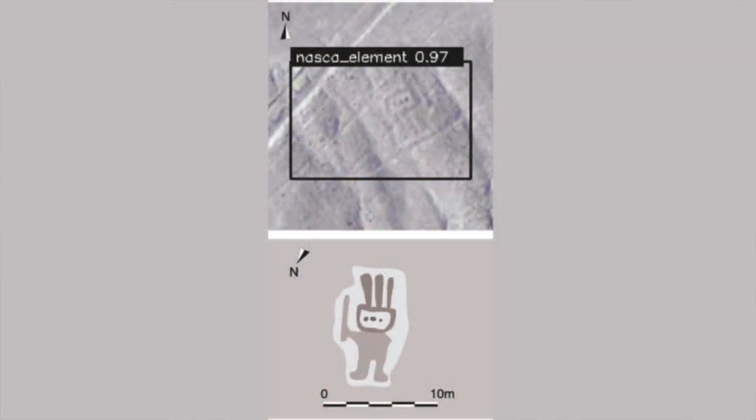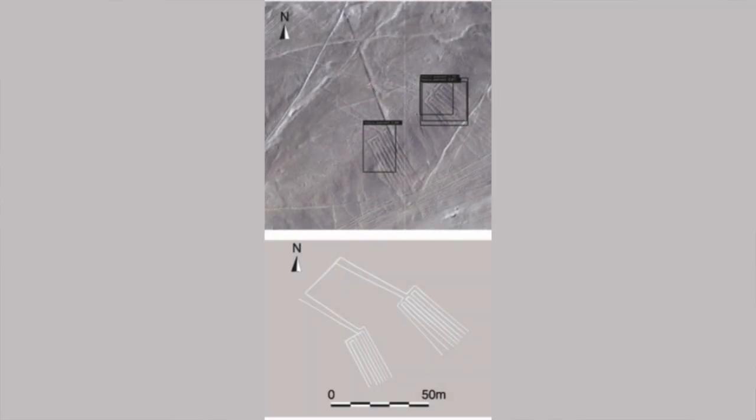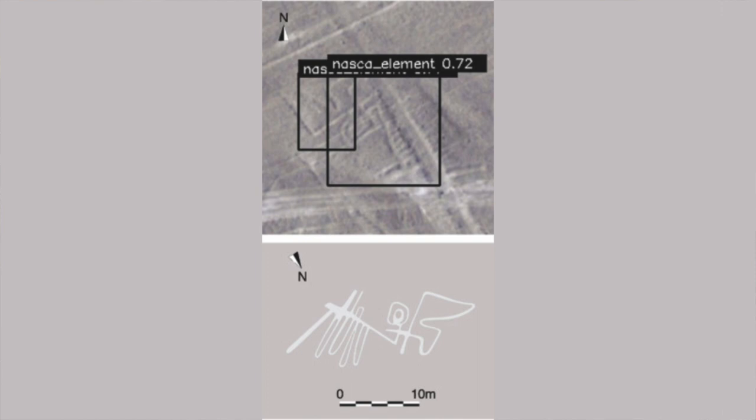The results of this project have been published in a paper. The four geoglyphs were: a relief-type humanoid holding a club in its right hand measuring five metres in length; a line-type pair of legs measuring 78 metres in length; a relief-type fish with an open mouth measuring 19 metres in length; and a line-type bird measuring 70 metres in length. The project concluded that deep learning is an excellent tool for researchers, since visual inspection is not always reliable — the humanoid geoglyph close to the famous hummingbird had never been detected until machine learning was applied.